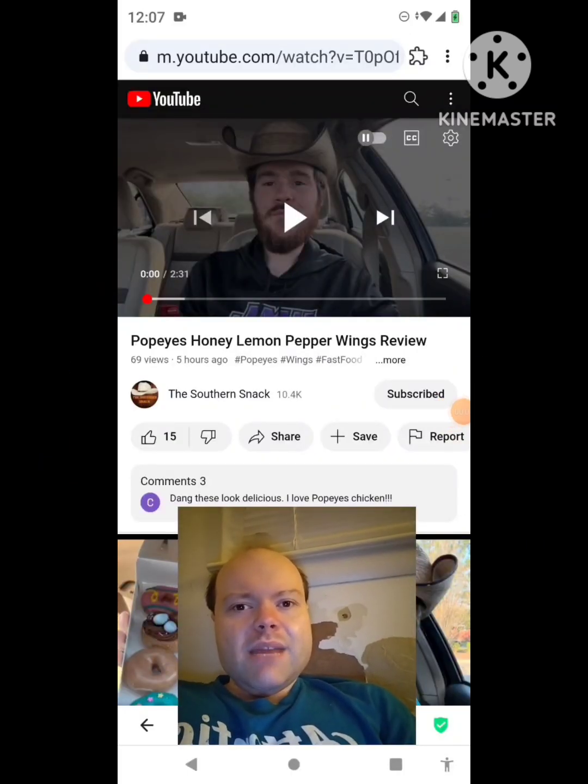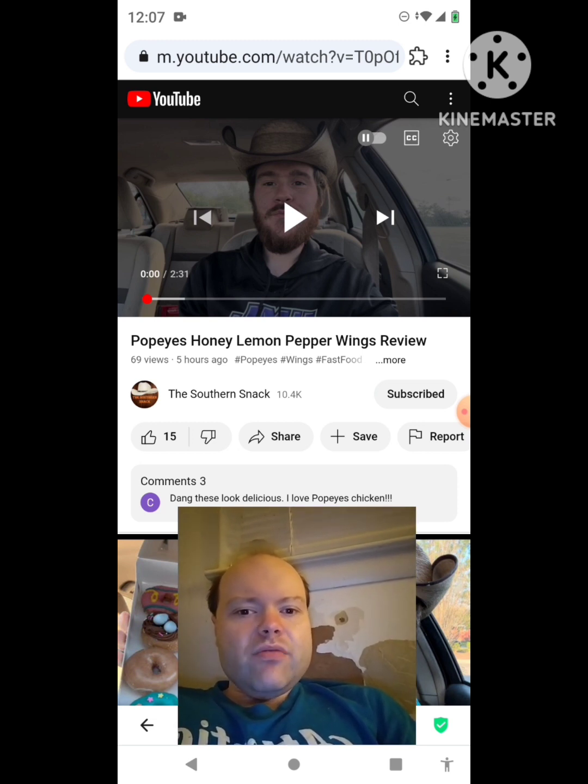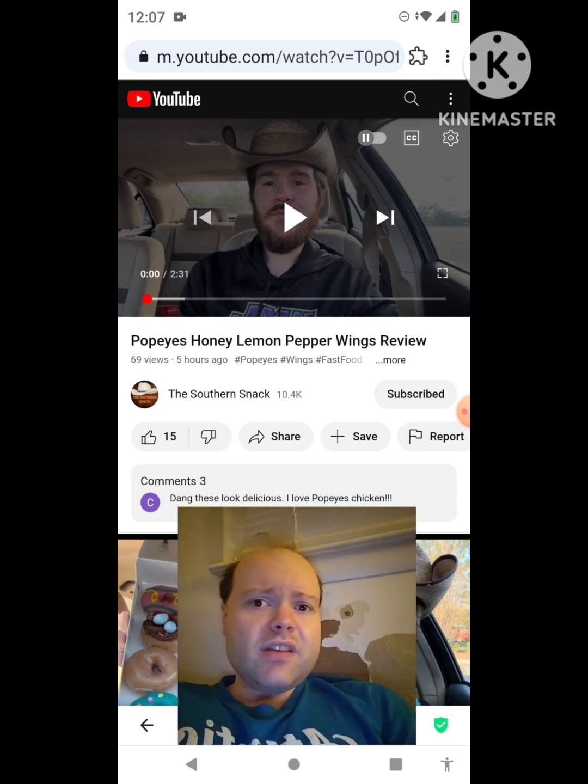Hey YouTube, it's Michael Lambert here. I'm back once again with another reaction video — reacting to the Southern Snack. In this video, it's a Popeye's honey lemon pepper wings review. This is one of the new ones he uploaded yesterday and I'm gonna react to it right now. If any notifications pop up during the video I apologize and I will take care of them. Let's get to this video.